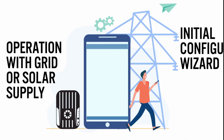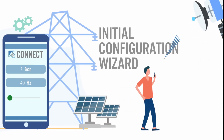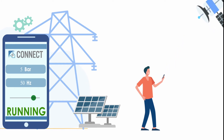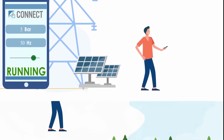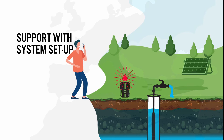For the operation of a PM motor, a frequency converter is required, which once again significantly improves the efficiency. Franklin Electric offers various models that are suitable for grid or solar supply. A setup wizard guides the user step-by-step through the drive settings, making setup easy.